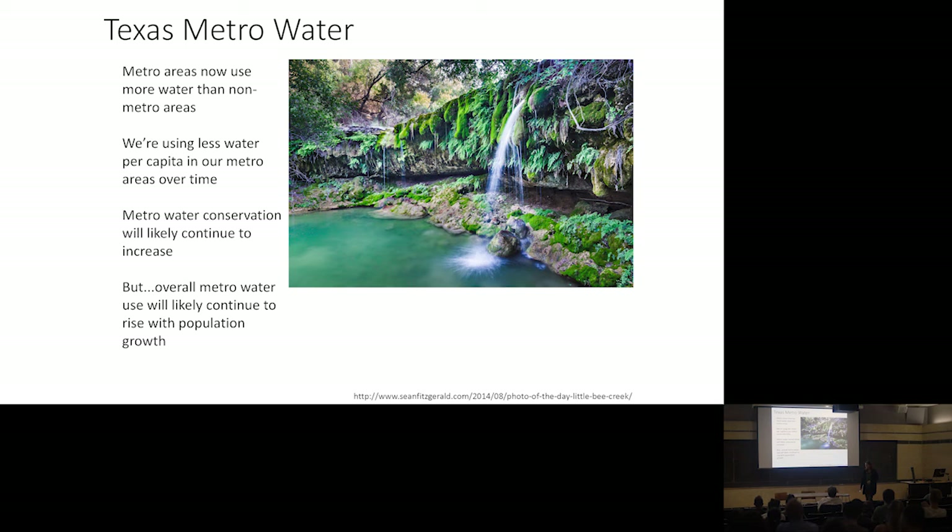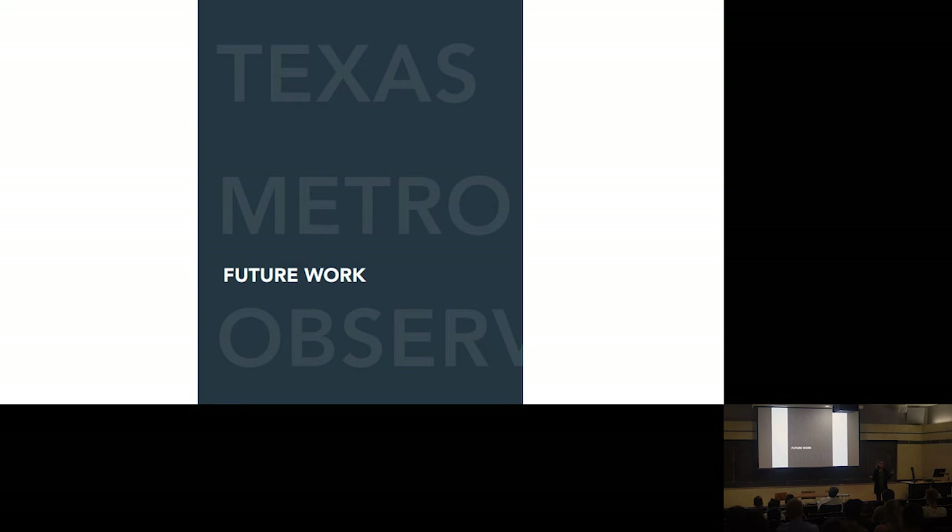The take-homes for this part of the report: we're at a tipping point where metro areas are using more water than non-metro areas in the state. We're doing a good job of reducing per capita water use in metropolitan areas through conservation, but that's being outweighed by increasing water use because of population growth. We're at a time where a lot of things are in flux — good for innovation and change — but we need to figure it out pretty quickly, especially with continued population growth and climate change as well.